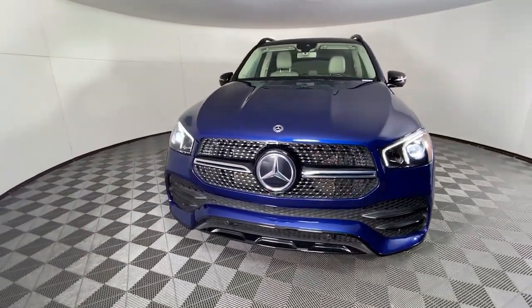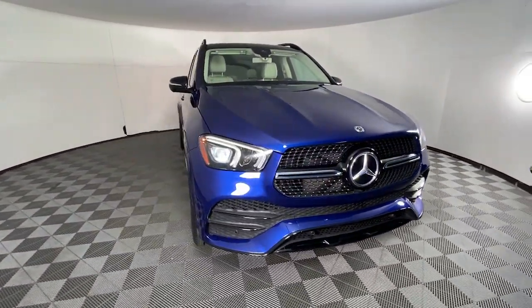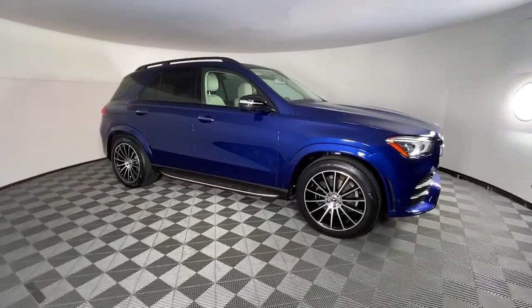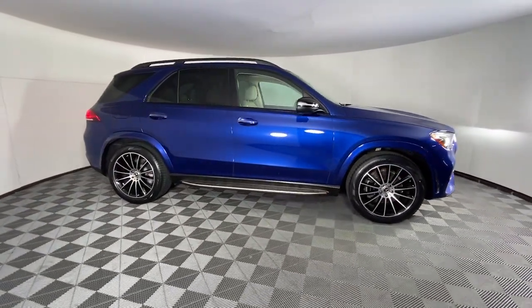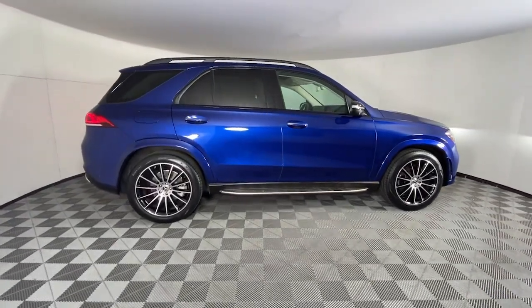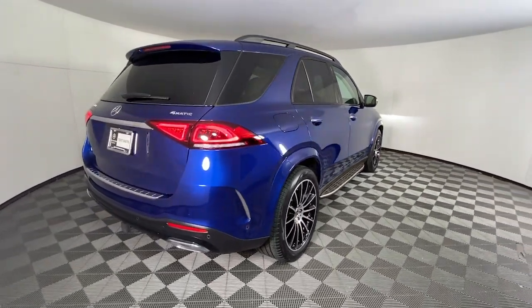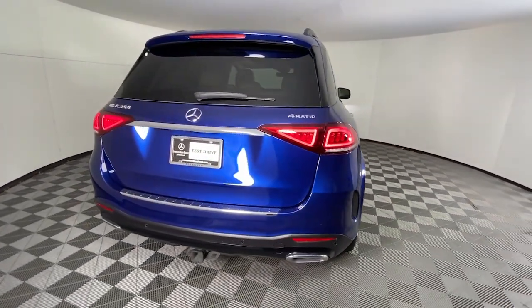Get a feel for the 2020 Mercedes-Benz GLE. With less than 45,000 miles on the odometer, this vehicle provides excellent value. This meticulously crafted GLE SUV delivers confidence through safety, pleasure through luxury, and pure delight through powerful performance.